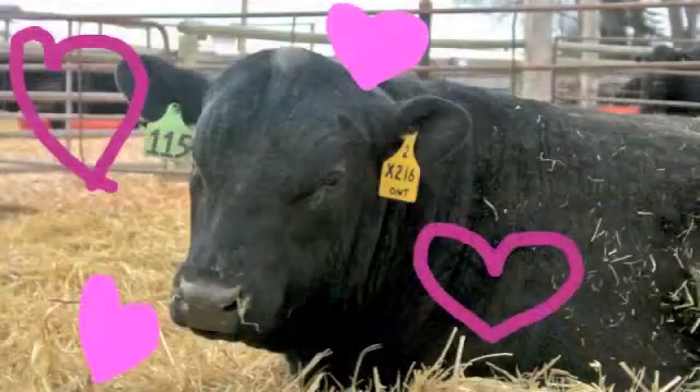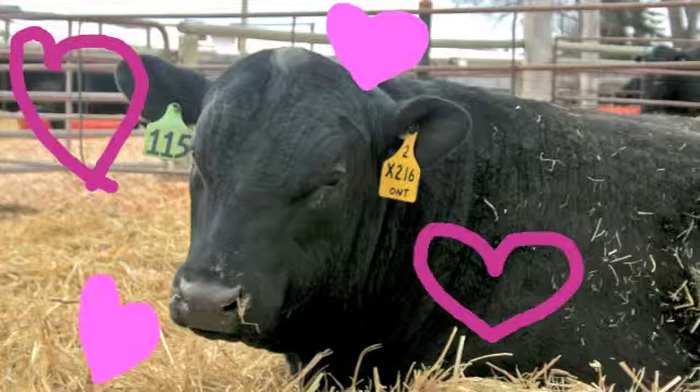We AI them — artificially inseminate them — and then they will calve in about a 10-day window. We have about 250 heifers in this lot, and they will all calve in 10 days. That cuts down our labor costs and makes for a nice even set of calves. The other benefit is they're all bred to the same bull, so that helps as well.